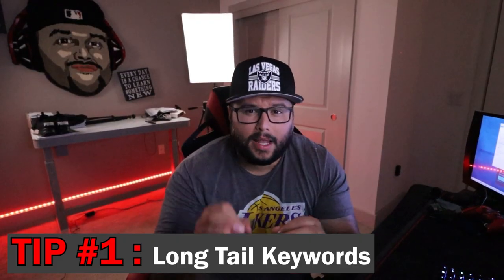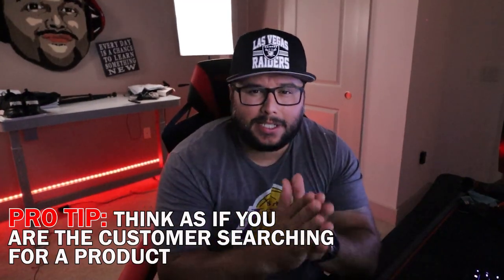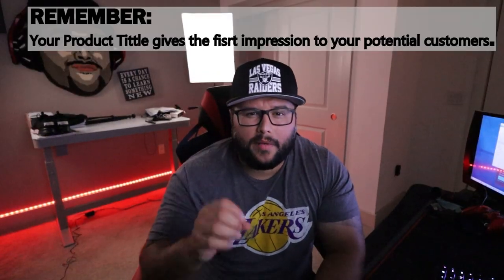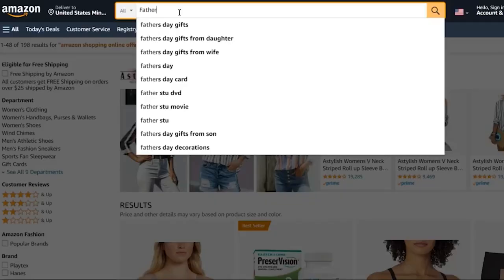Tip number one: long tail keywords. You want to think about how a customer is going to search to find your product on Amazon. Your title is one of the first things potential customers will see, so it's important that you make it count. Use keyword-rich phrases that accurately describe your product and be sure to include relevant keywords in your niche. One of the best ways to find long tail keywords is to use the Amazon search bar.